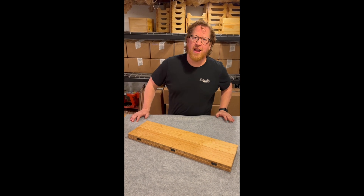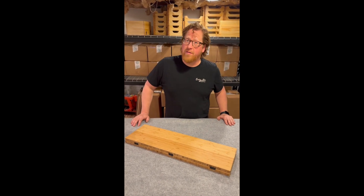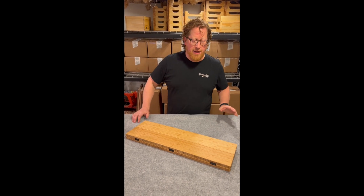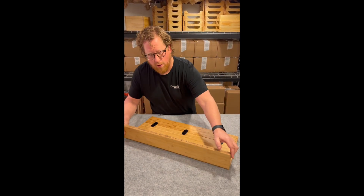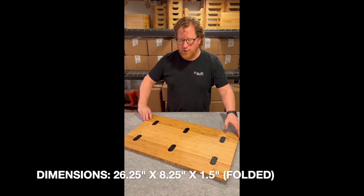Hi everybody, this is Dave Claussen and I'm super excited about a new product that I've been working on that is going to be available February 1st. It's a fold-out table for your bench seat behind your driver's seat, giving you some adjustable space.